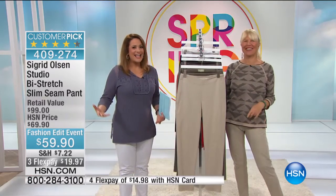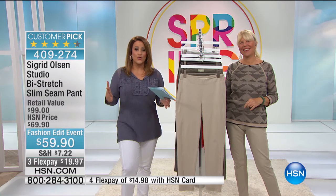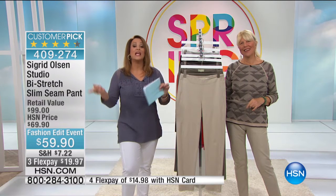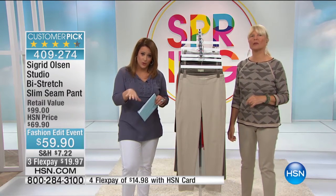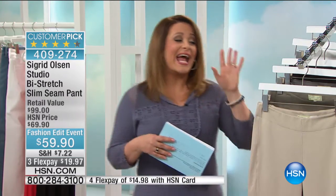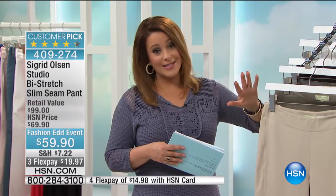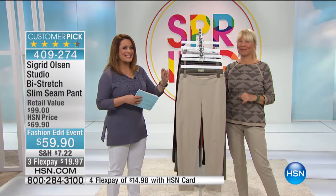Nothing's bagging out at the knees with that four-way stretch. Shop confidently — when you wash it, it's going to look this good. Read the reviews if you have access to a computer. These pants are a reorder for a reason: they sold out the first time. We're bringing them back for the spring fashion edit in key essential colors. This is one of my favorite items in the hour. Item number 409274.